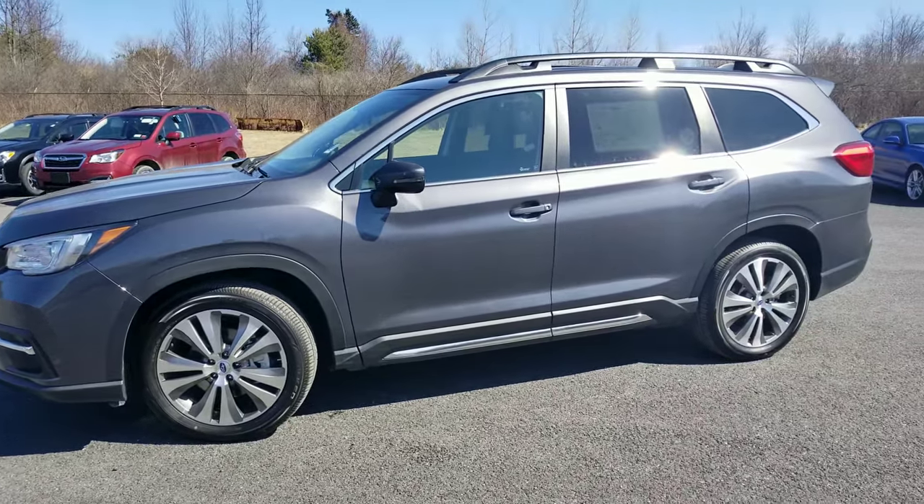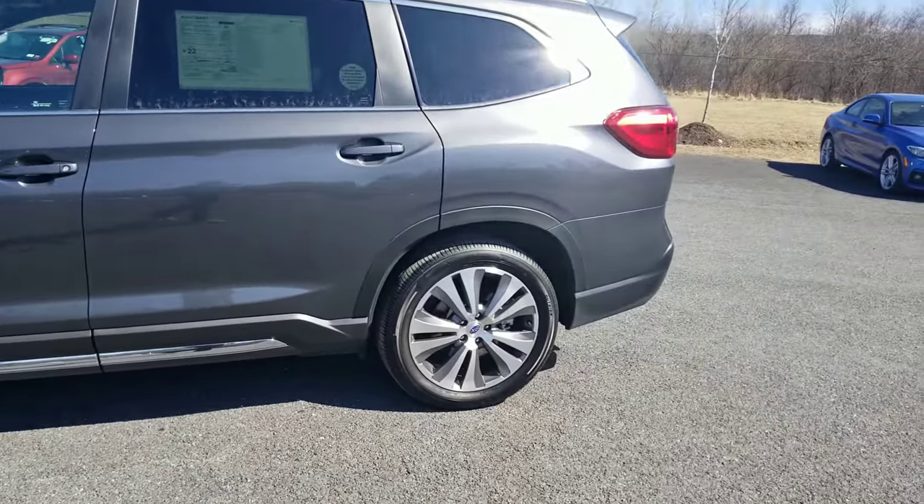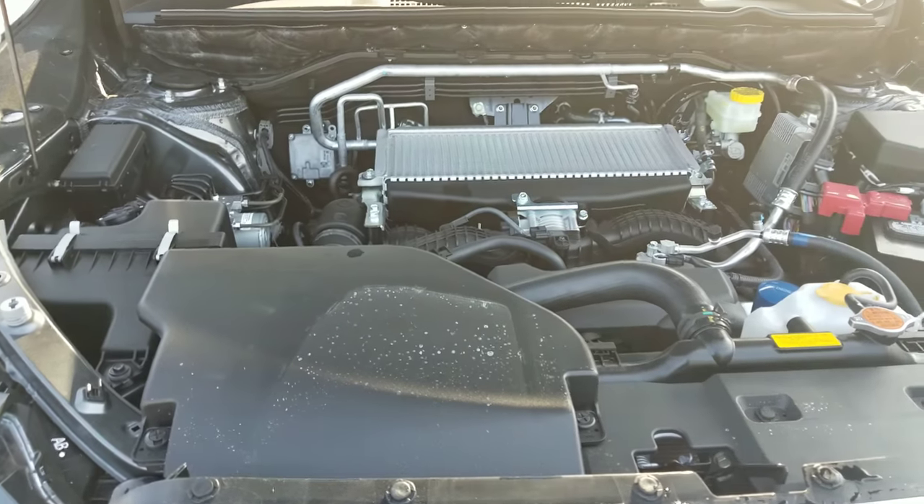I never thought I'd see the day where Subaru comes out with a turbocharged SUV. What's up guys, I'm back again today and I'm in a turbocharged SUV. What I've got here is the 2020 Subaru Ascent — this one's a Limited model in Magnetite Gray. It looks really sharp, so let's just get right into it.